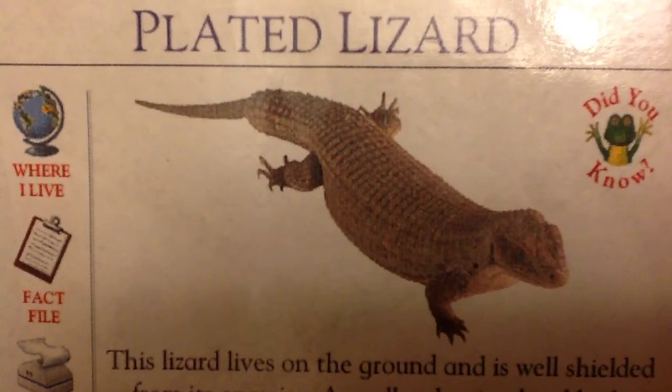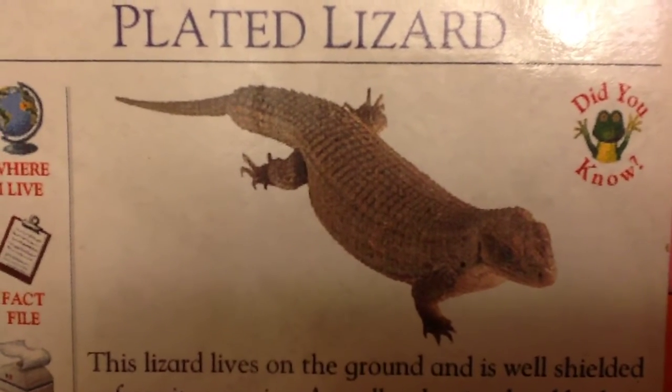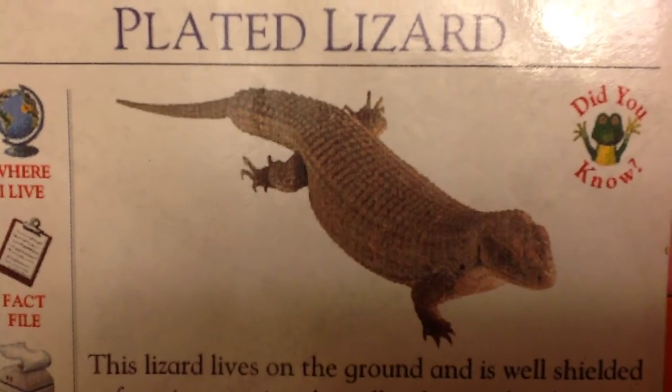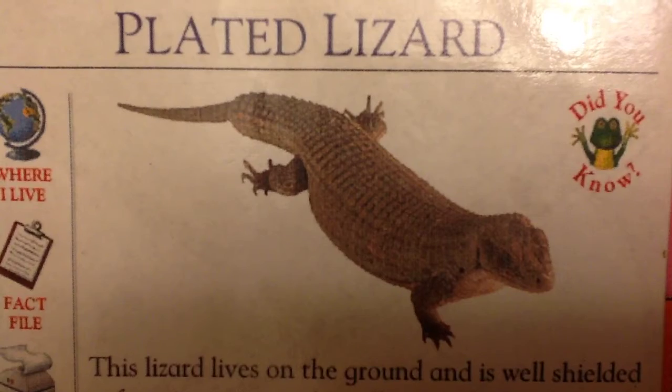Habitat: termite mounds in dry, rocky semi-desert in parts of Africa. Young: female lays 2 to 6 eggs.